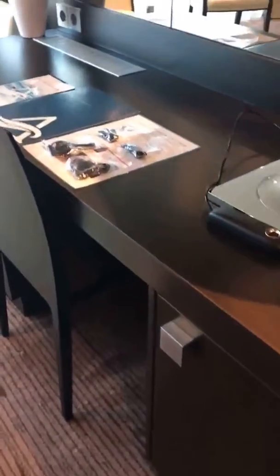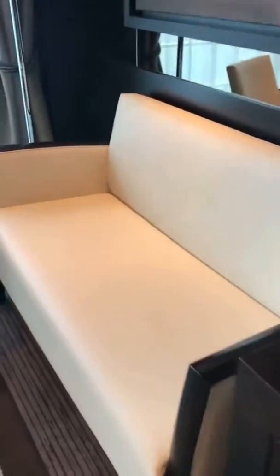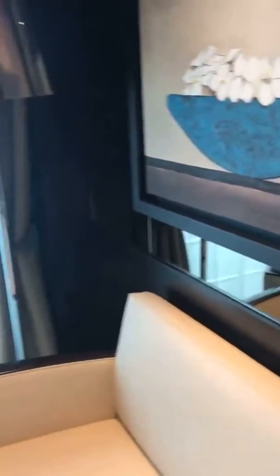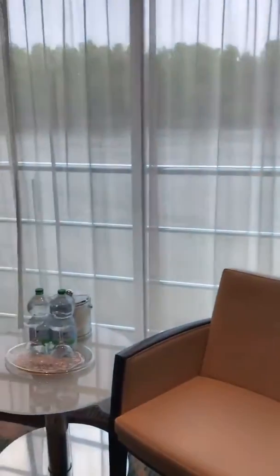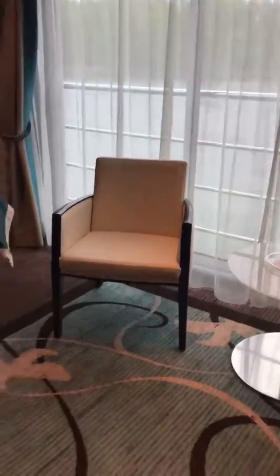As we enter into the cabin, there's a large desk and more storage. Mini bar. Beautiful couches — it looks like this is leather. Lovely artwork. Of course, the panorama. Balcony. Inlaid carpet. Large TV.